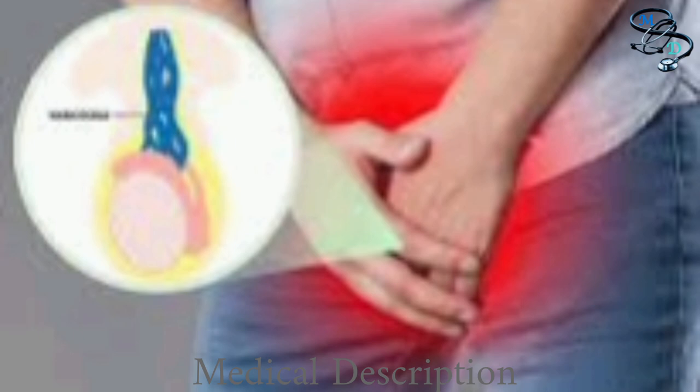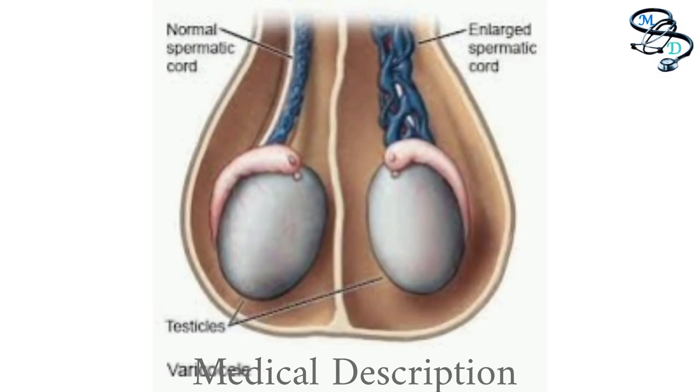A mass in the scrotum: if a varicocele is large enough, a mass like a bag of worms may be visible above the testicle. A smaller varicocele may be too small to see but noticeable by touch. Differently sized testicles: the affected testicle may be noticeably smaller than the other.